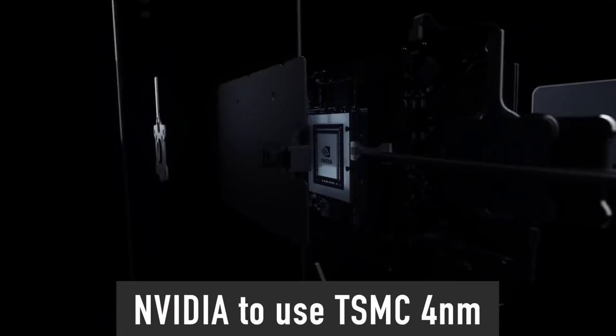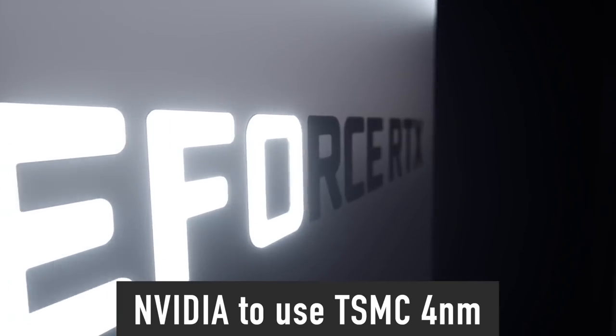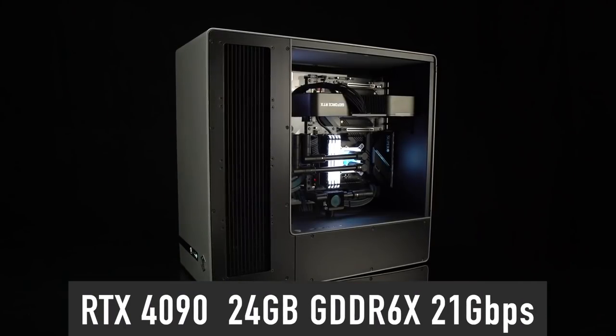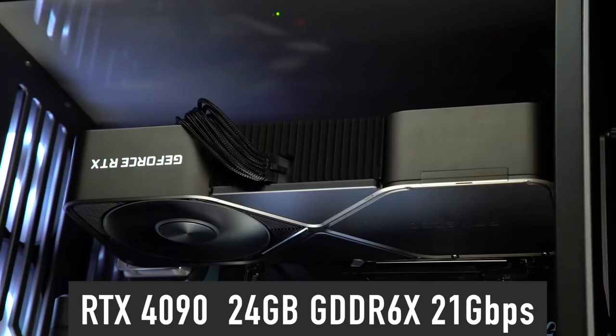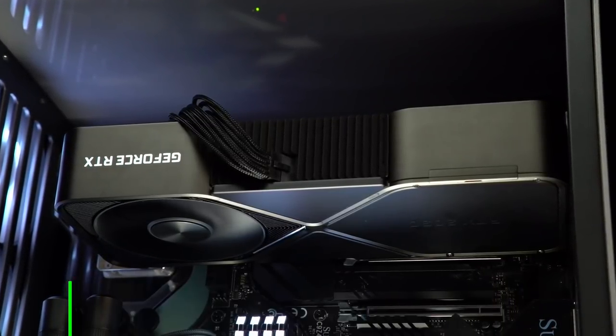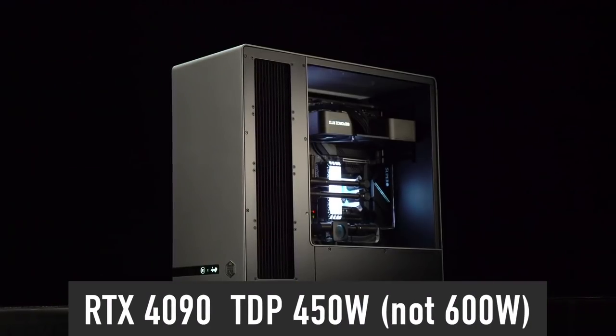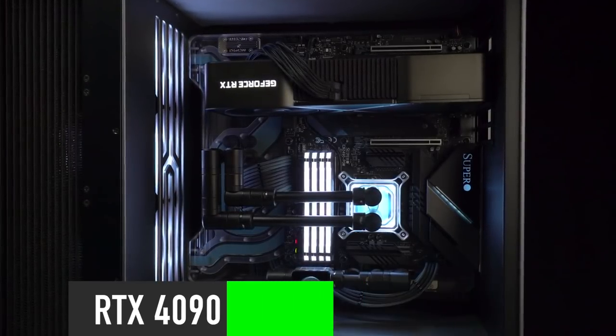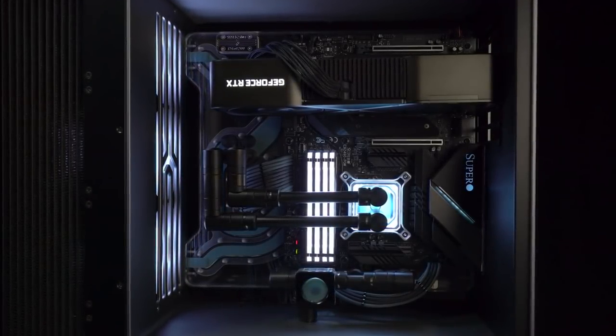RTX 4090 will be manufactured on TSMC's 4nm node and equipped with 24 GB of 21 GB/s GDDR6X memory. The good news is that the TDP will be 450W instead of the previously rumored 600W. 450W does sound more reasonable and realistic.